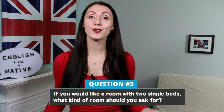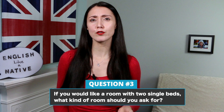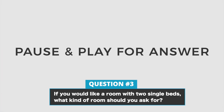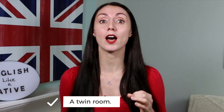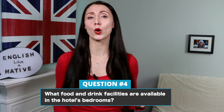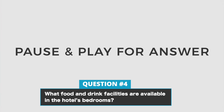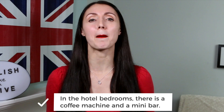Question 3. If you would like a room with two single beds, what kind of room should you ask for? The answer is, a twin room. Question 4. What food and drink facilities are available in the hotel bedrooms? The answer is, in the hotel bedrooms there is a coffee machine and a mini bar.